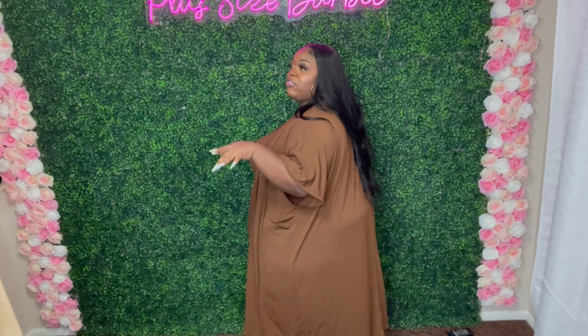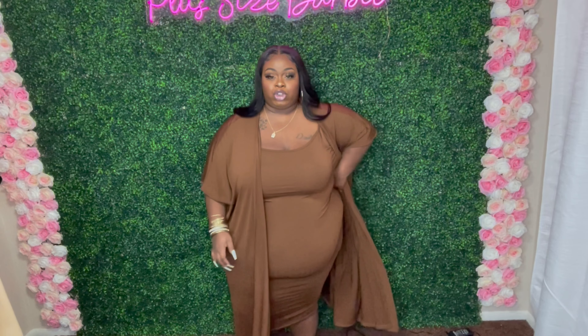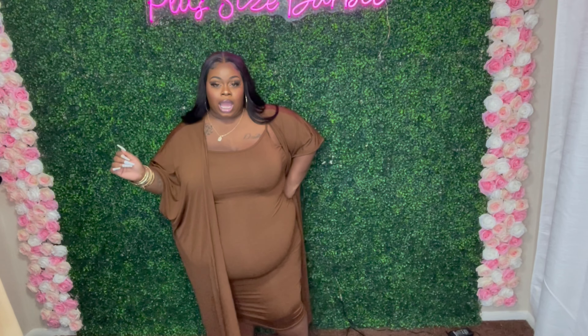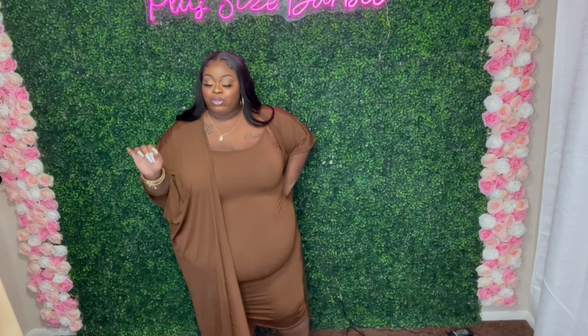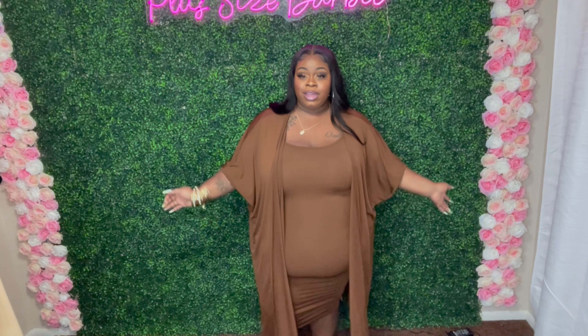The dress and the duster — I did get both in a size 3. You do have to order the duster separately with this one, but she's serving looks, honey. I love that the duster is kind of oversized. So if you don't want to be doing too much but still want to be covered up and show a little body, this covers you. And if you don't want it as oversized, size down — I could have even got this in a 1X and it would have been good.